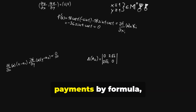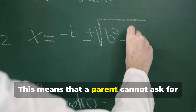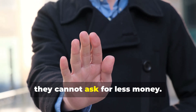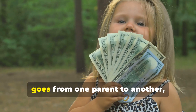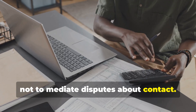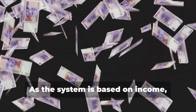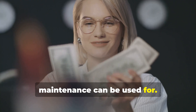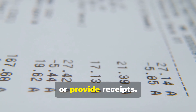Understanding that the CMS determines payments by formula, and not by need, is key. This means that a parent cannot ask for more because it's not enough, and likewise they cannot ask for less money. Remember, the goal of the CMS is to ensure money goes from one parent to another, not to mediate disputes about contact. The CMS formula may work for some but not others. As the system is based on income, the CMS does not specify what the maintenance can be used for, and the receiving parent does not have to prove where the money is spent or provide receipts.